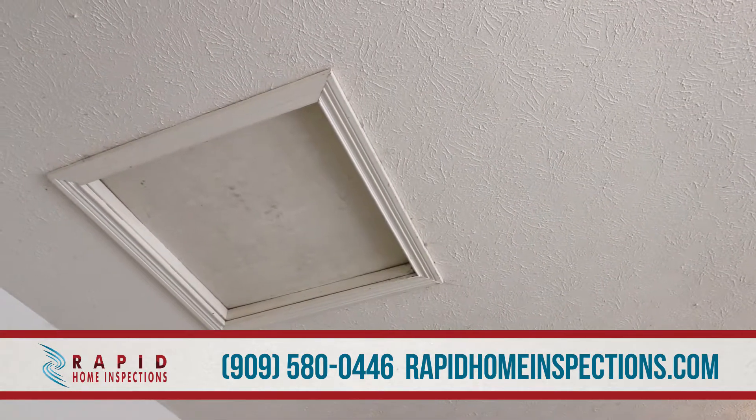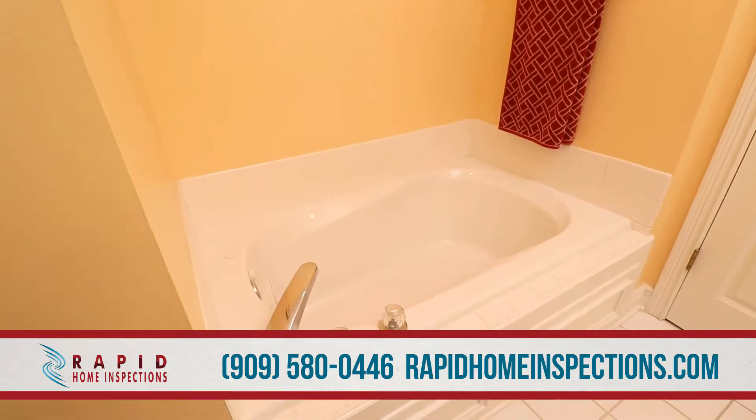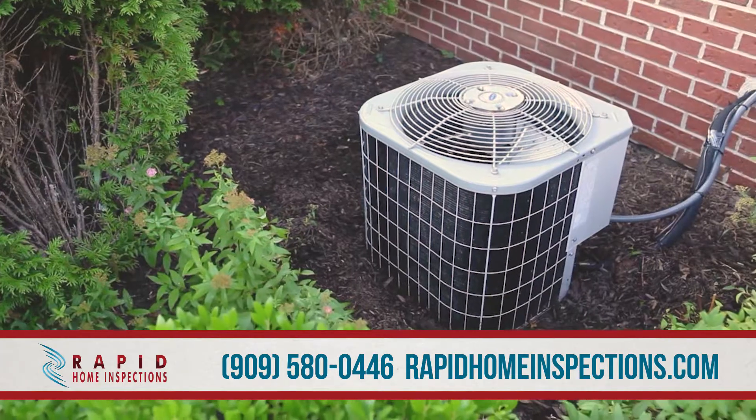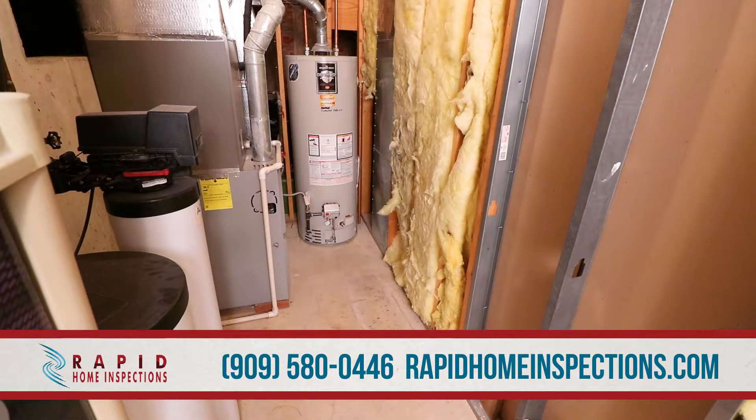Home inspectors need adequate space to access attics, electrical panels, appliances, sinks, showers, tubs, and heating and air conditioning units. Please remove any boxes, stored items, and debris from these areas.